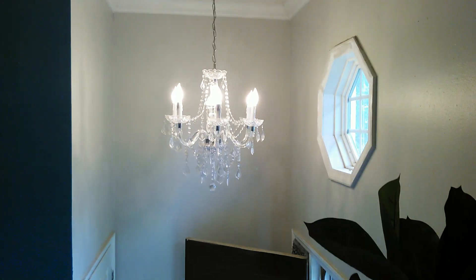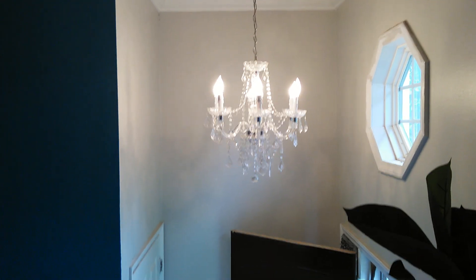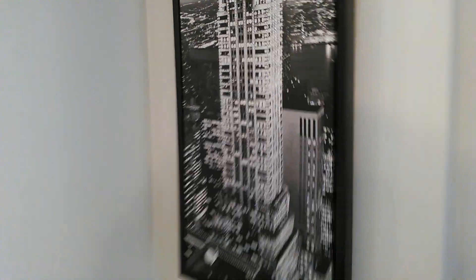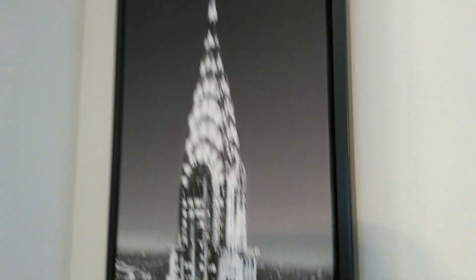I hung a chandelier in the foyer area — very inexpensive from Home Depot. Moving around the wall, I have this picture — I never can remember what building it is — but it has rhinestones embellished all throughout it, so it's super sparkly.